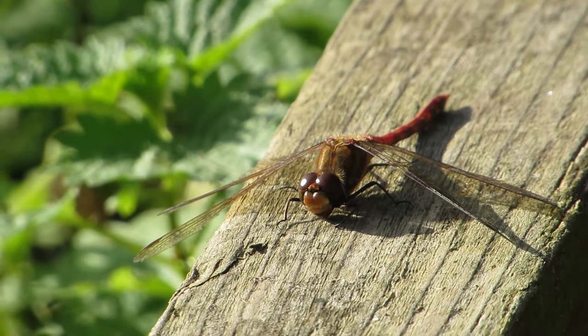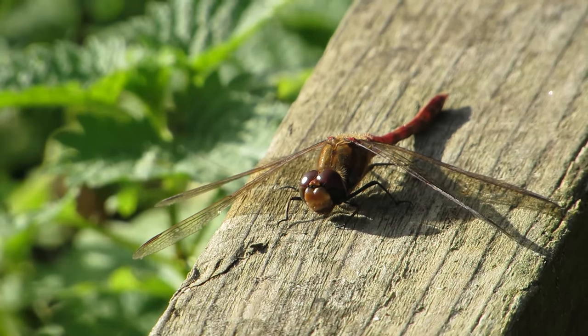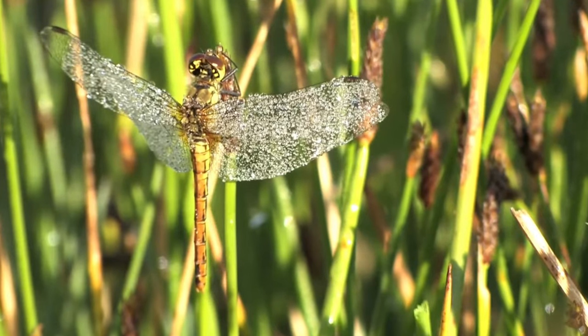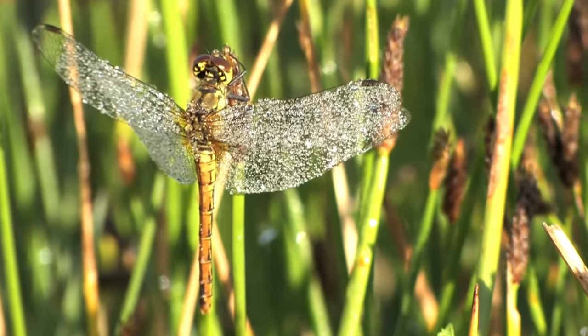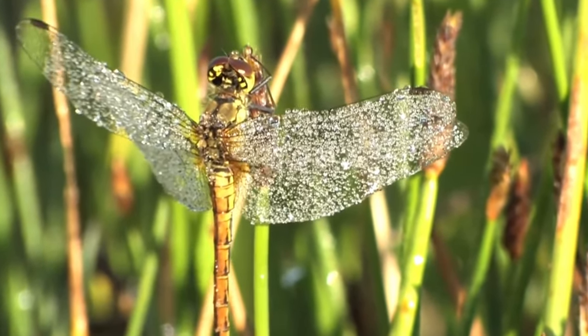As adults, they can live for between two weeks and more than two months, but most of them die prematurely — either due to predation, as they are the target of lots of insectivorous birds, or from starvation, as neither they nor their chosen prey can fly during bad weather.